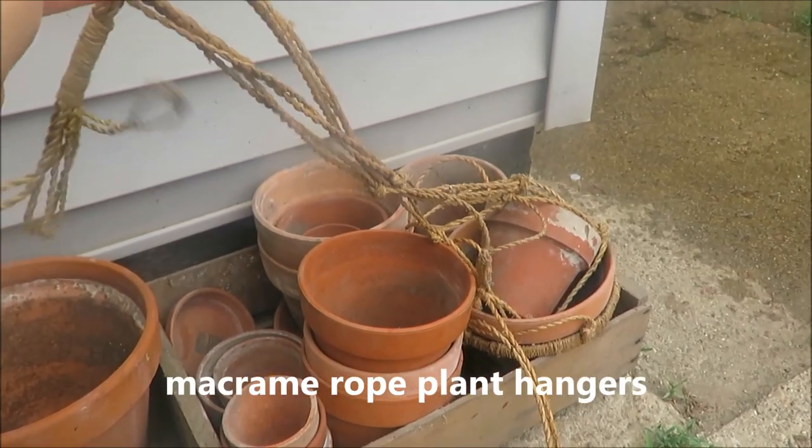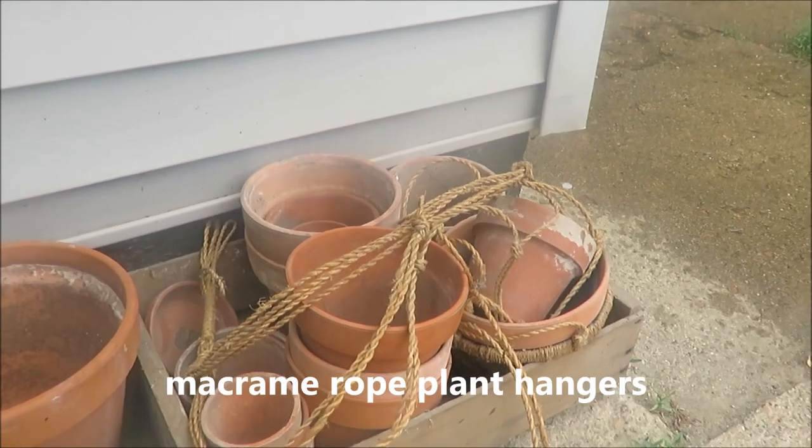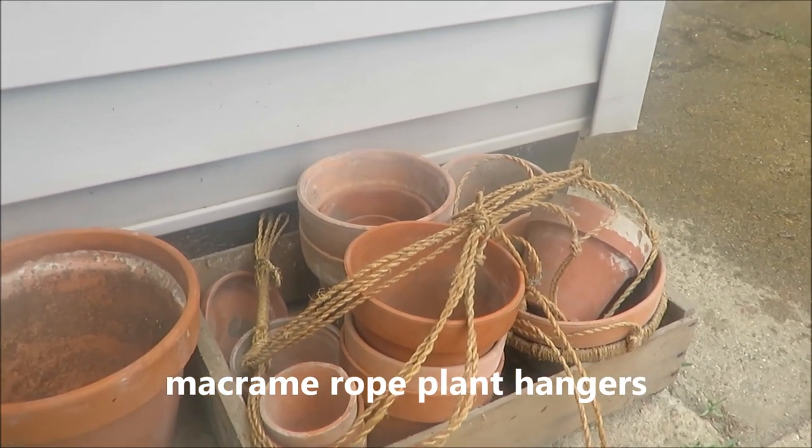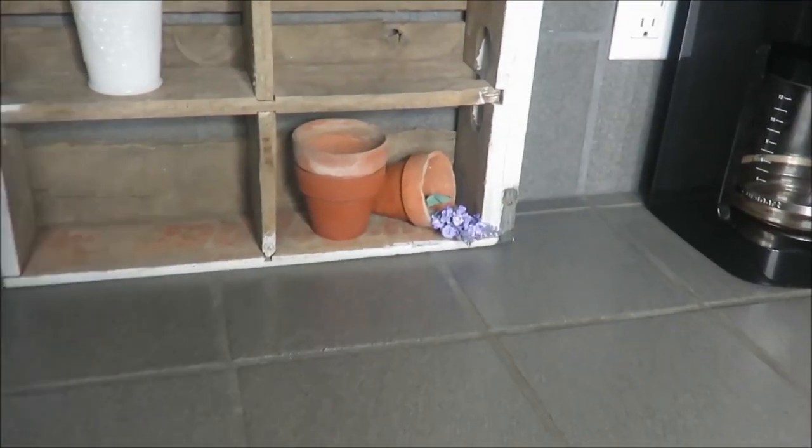My last items are these terracotta planters and another crate for five dollars. There is rope hanging and there are actually two planters in this whole bin — the whole bin was just five dollars! So excited about that. That is it for my garage sale finds, and now I'm going to show you how I've used them in my house.